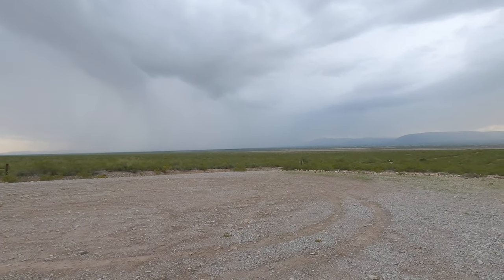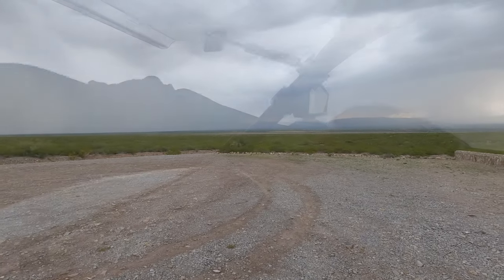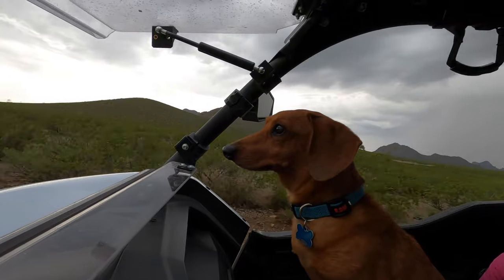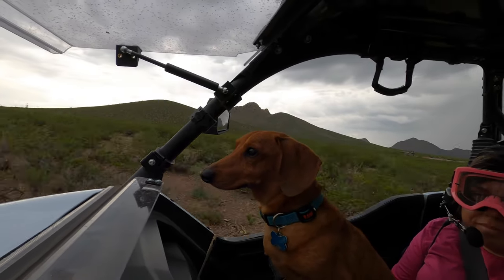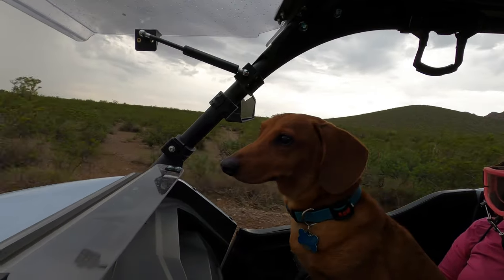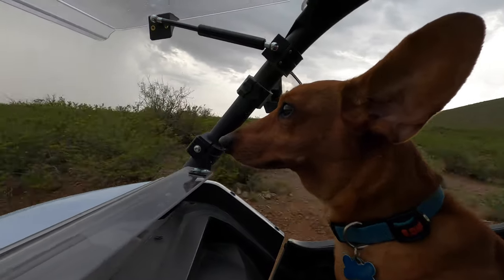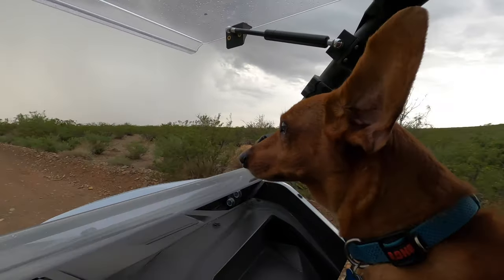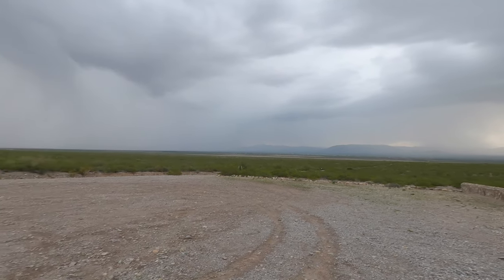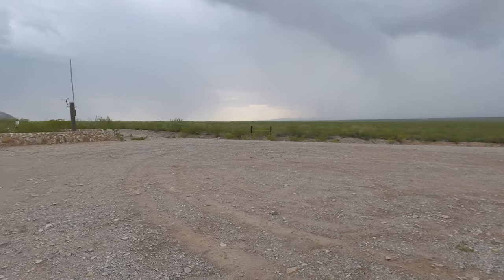Good morning YouTube, it is July 18th, 2021. We are out at the base of the Dona Ana range on the east side, looking at rain clouds — most welcome rain here in the desert southwest. Every little bit of moisture counts, and it's amazing what happens to the desert when we get a little bit of rain. There's thunder in the background, which makes the conditions awesome for riding.